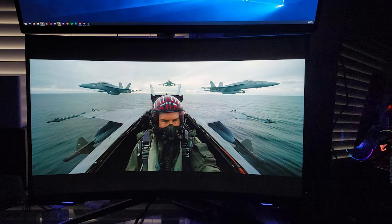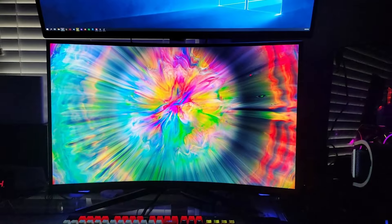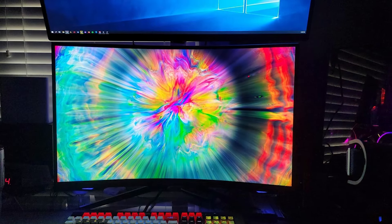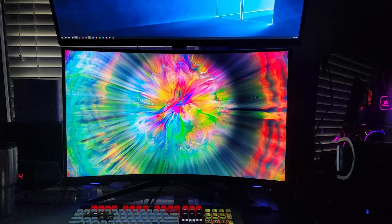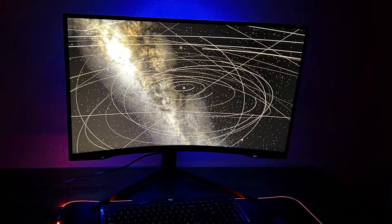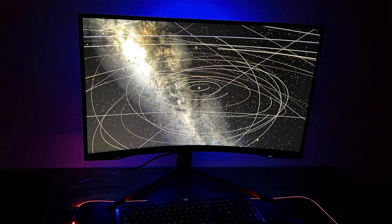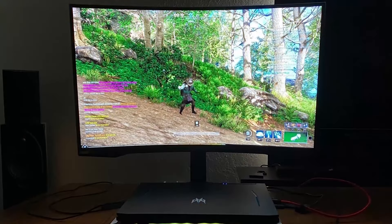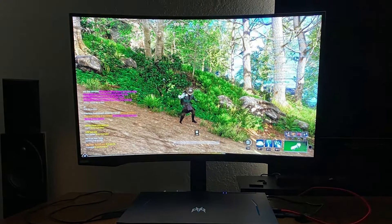The curve of the monitor is designed to match the natural curvature of the human eye, providing a more immersive viewing experience while minimizing eye strain. Its 240Hz refresh rate and 1ms response time make it an ideal choice for gamers seeking smooth, lag-free gameplay. The design of the Odyssey G7 is futuristic, featuring a sleek matte black exterior and a cool lighting system that adds a touch of customization.